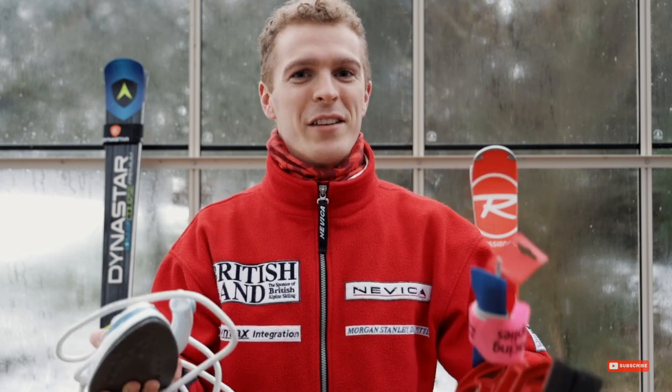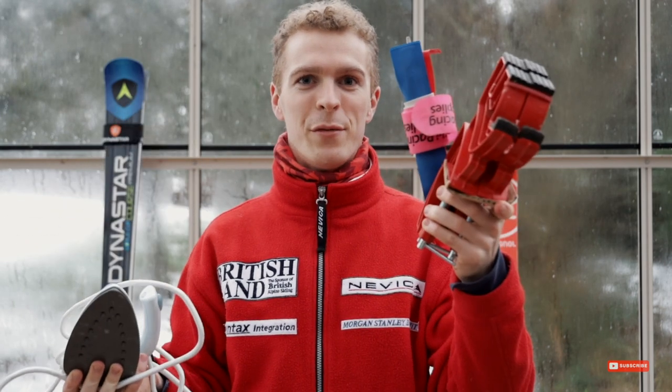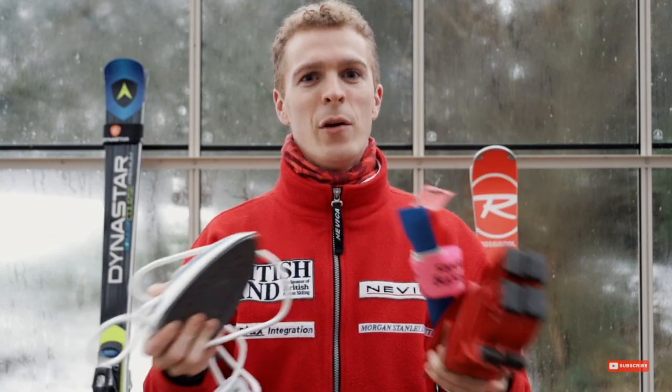At this point you really have everything you need to race at university to a pretty good level. But there are a few things you might want to add to boost your enjoyment, look after your kit, and take your skiing to the next level. The first is a tuning kit — things like an iron, clamps, files, brake ties, all that stuff — definitely worth getting hold of.